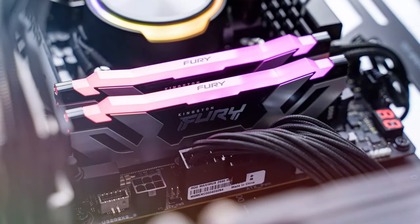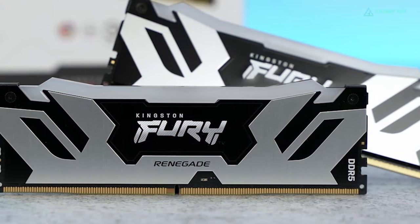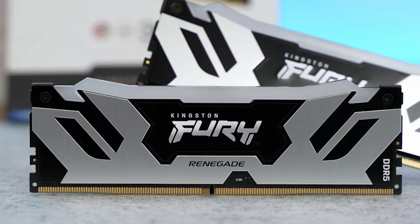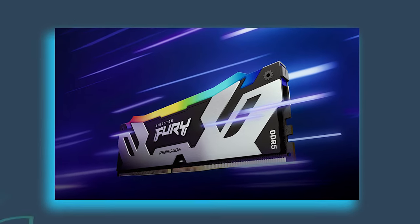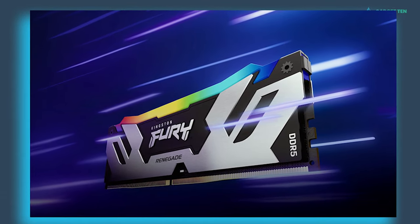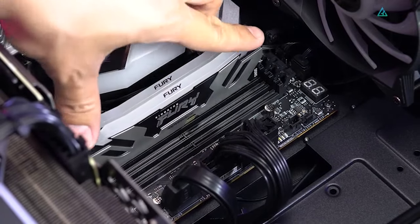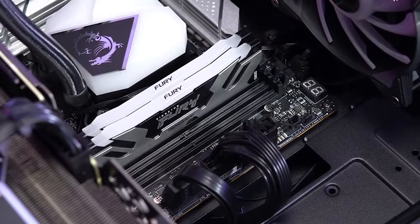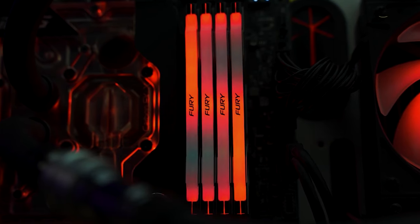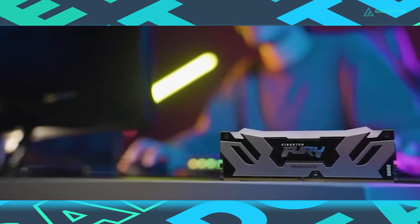The Fury Renegade looks and feels like an excellent premium DDR5 memory kit, and its pricing reflects that — it's one of the more expensive DDR5 kits currently available. While it doesn't boast the highest XMP profiles, it reaches a point where diminishing returns kick in for raw clocks, with stability and motherboard compatibility sometimes a concern, making the Renegade our pick for the best performance Intel DDR5 gaming memory.